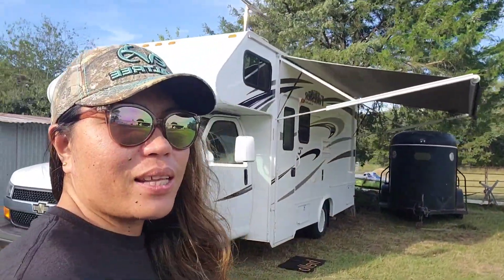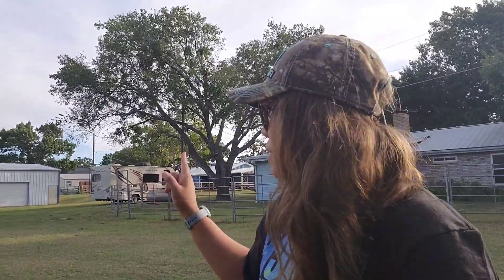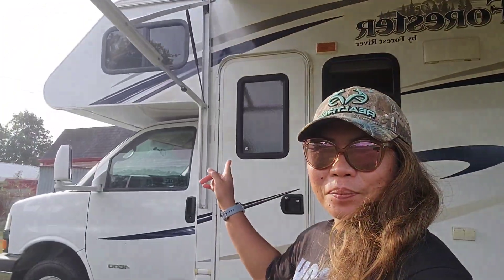Hello, it's me, Pinay RV Life. This is what we got. I'm going to show you and turn you around inside the RV because I got everything ready, all the stops in here. There is an RV on that side too, parking in there. And ready to go for camping.